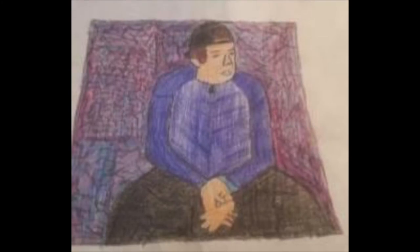For my self portrait, I first drew myself from a picture I have at home. I then wanted to make it look like lightning was coming off me, so I drew that.